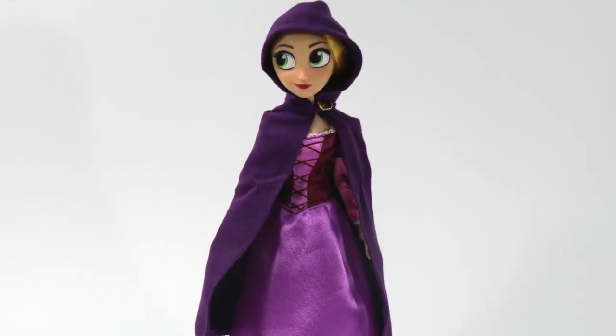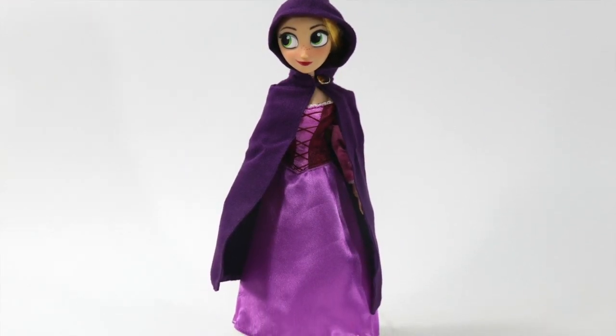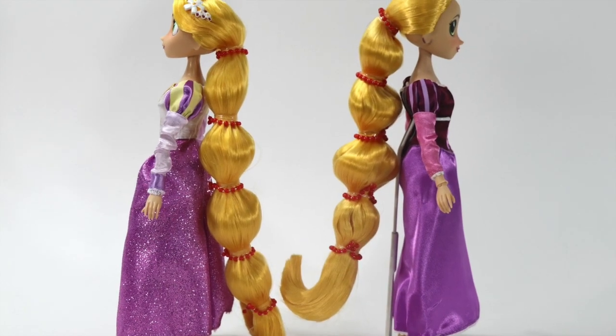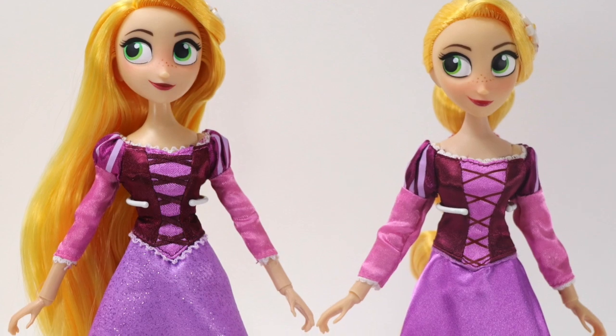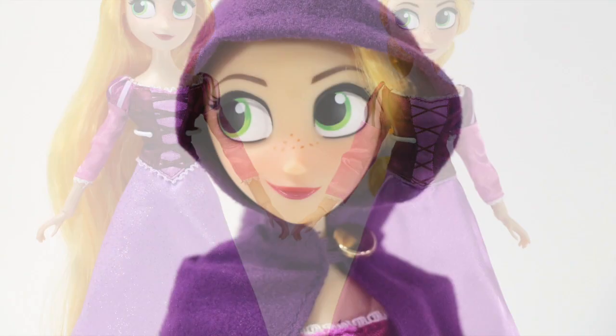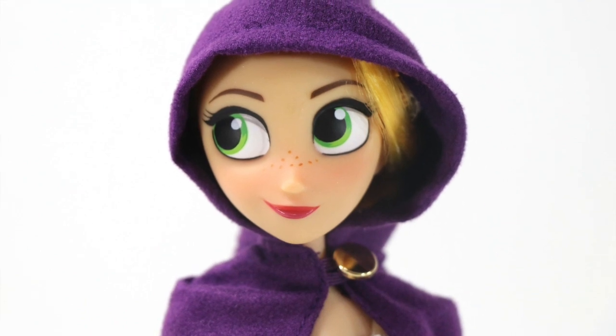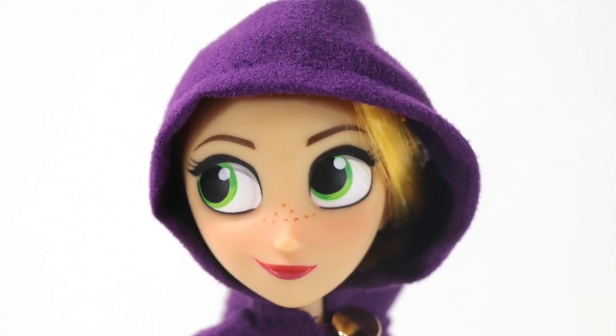Starting off with Rapunzel, this doll is actually a combination of the two dolls previously released, since her hair is the same as the Rapunzel doll with Cassandra set, while her outfit is a simplified version of the single Adventure doll previously released. The only addition is the hooded cape, which is my favorite piece of her outfit, since this is new to the set.